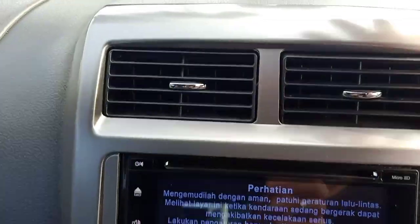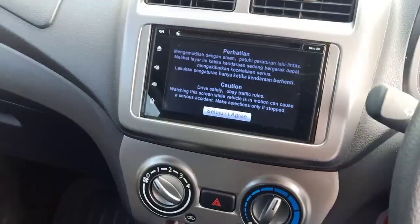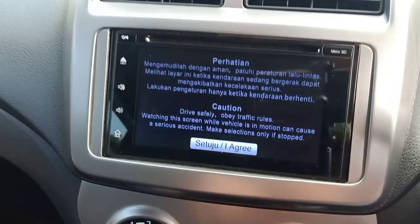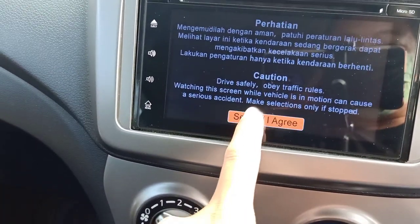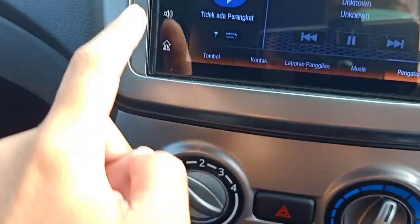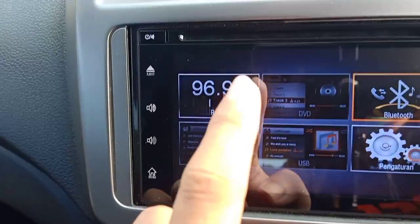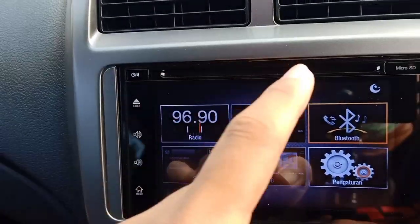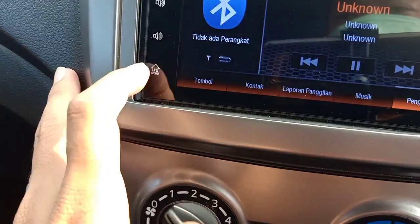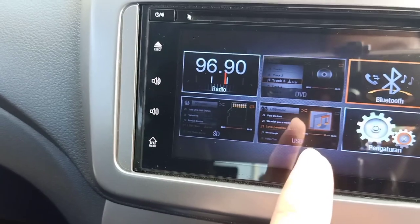Ke tengah, panel di tengah ini beda. Kalau kisi-kisi AC masih sama, head unit masih sama dua DIN. Nah dia ada radio, ada CD room juga, jadi bisa untuk CD format DVD, MP3. Kemudian ada Bluetooth, SD card, juga USB.